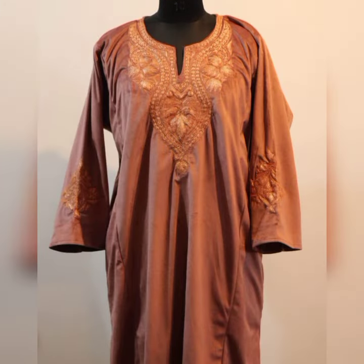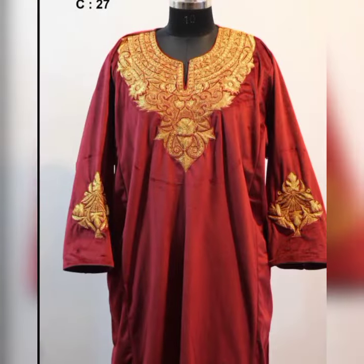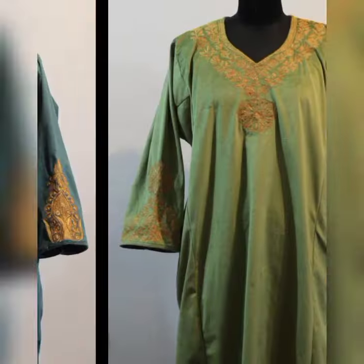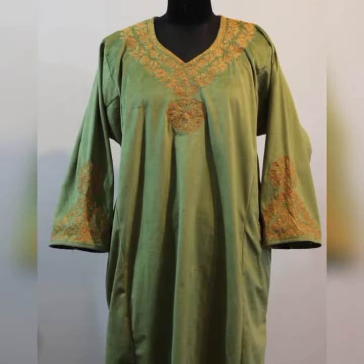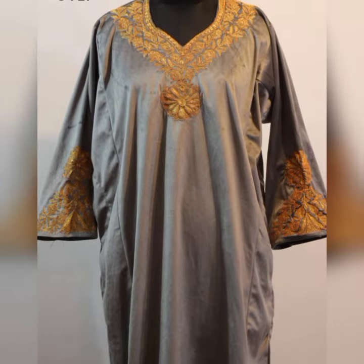The other one is this pinkish one — you can see how differently the work has been done on this one. Then we have this one, this one, and this one. These are all just wonderful designs.